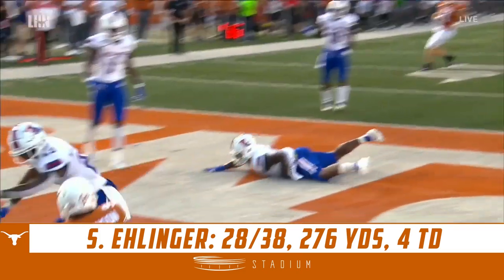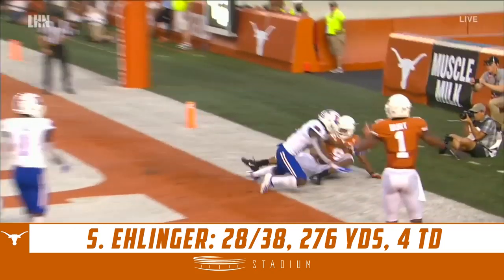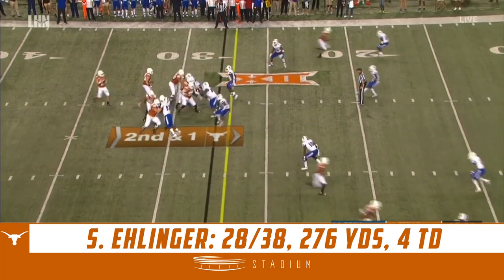Sam rolling to his right, big arm connecting with number nine for their first touchdown of the year — on Gillow and Kurt Stetter.